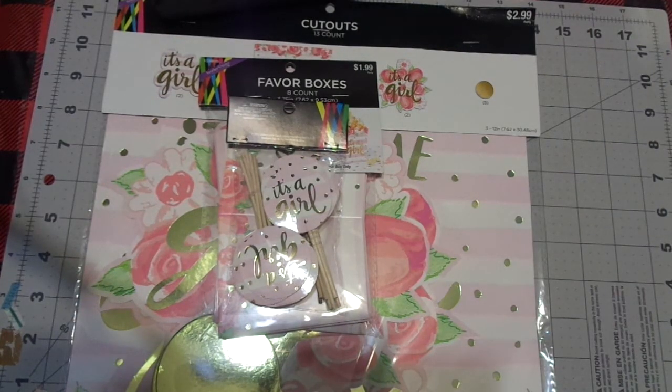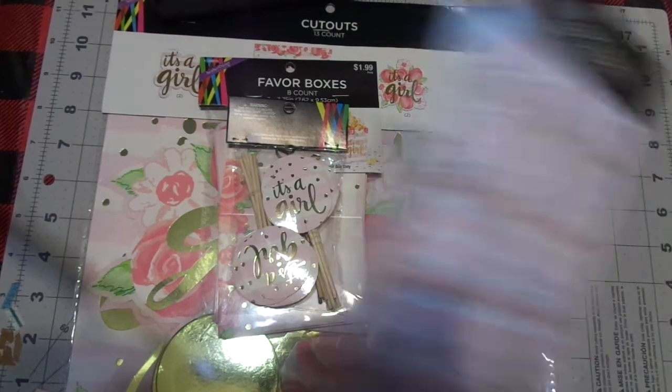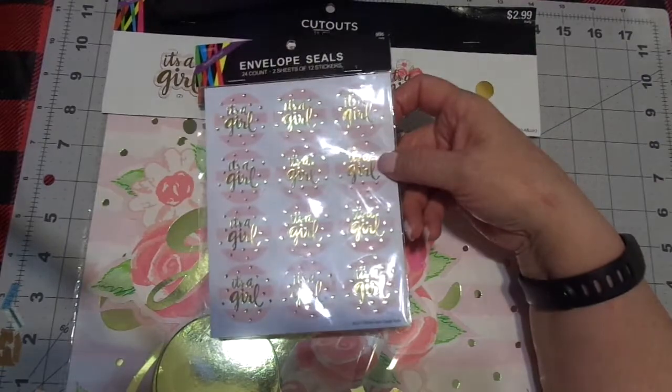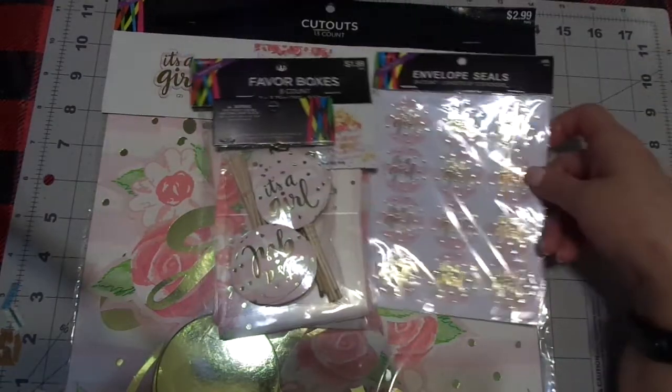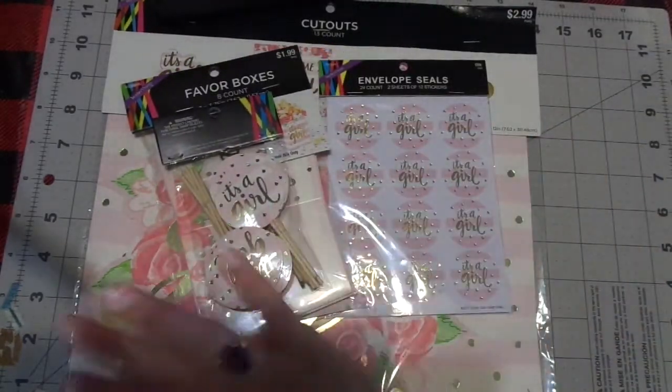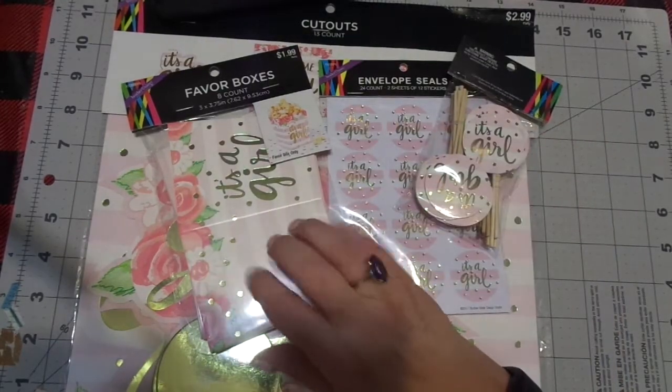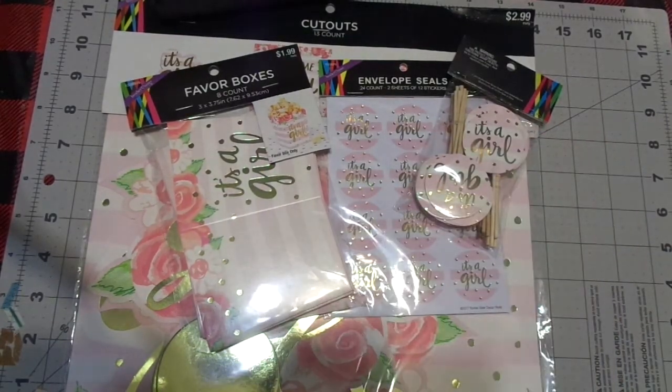I bought these for my journal and my scrapbook, and for their scrapbook too — I thought that was really sweet. It's part of this whole set and I bought many of these for all the people.